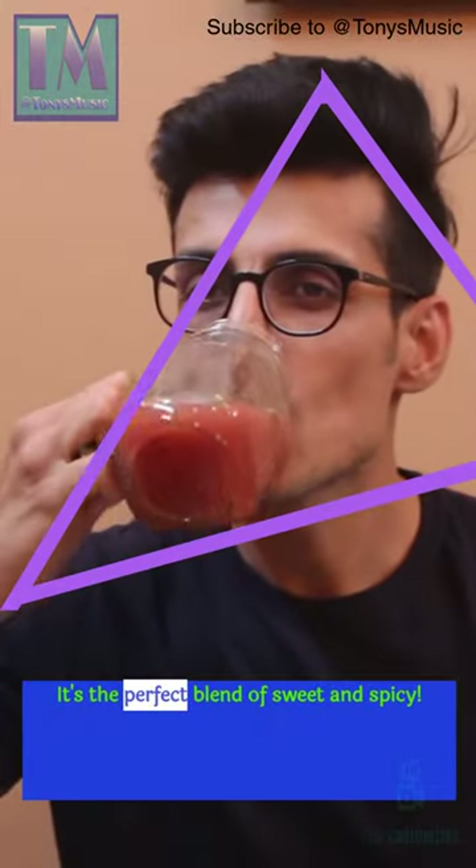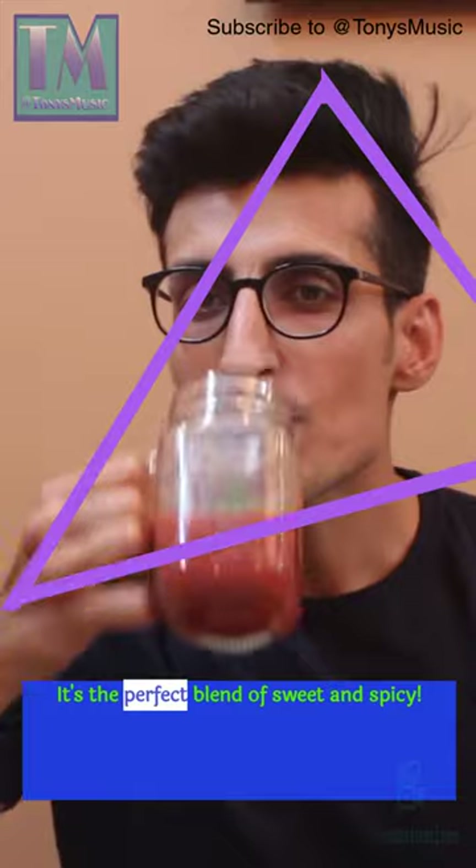First up, try making a refreshing watermelon salsa by combining diced watermelon, jalapenos, red onions, cilantro, and lime juice. It's the perfect blend of sweet and spicy.